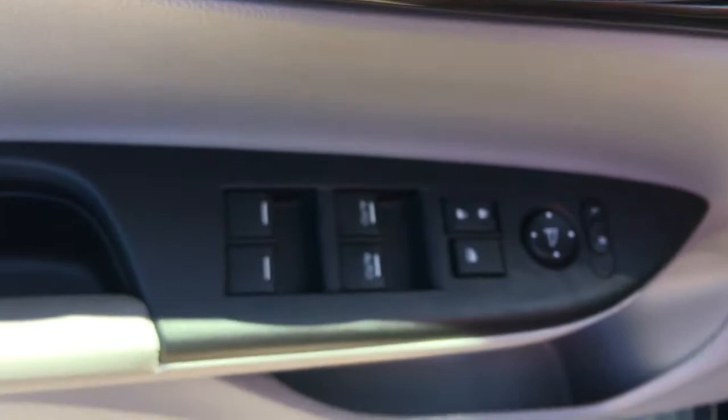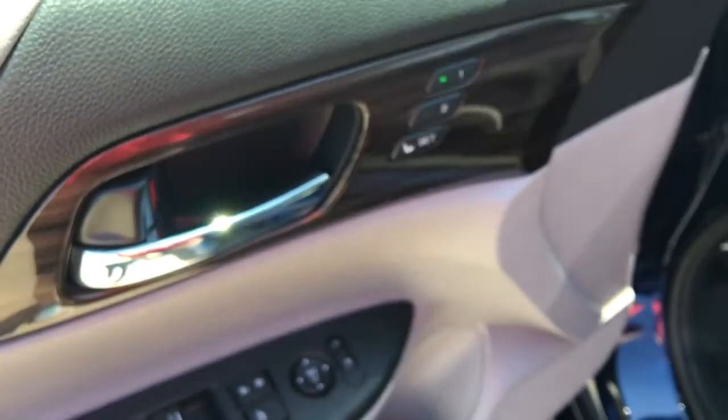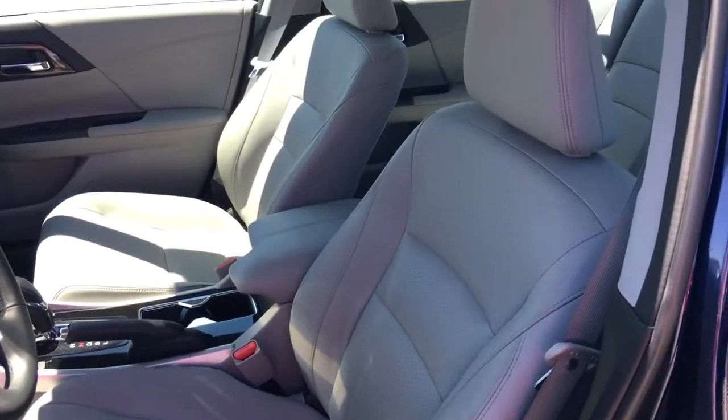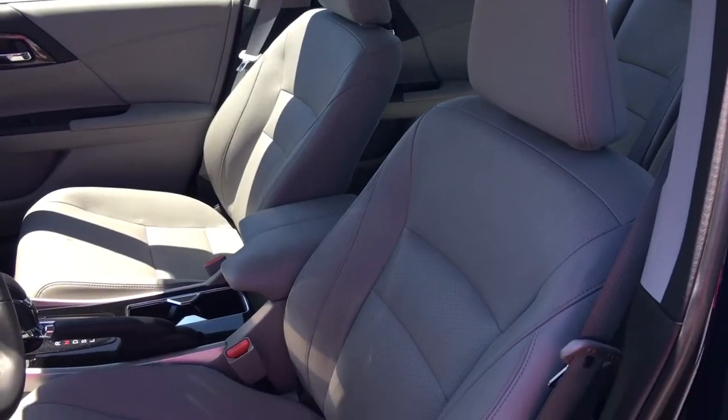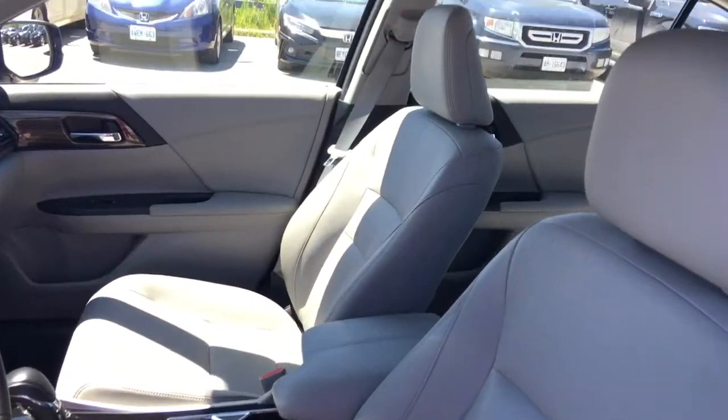On our door here we've got our power mirrors, locks, and windows, as well as our 2-position memory for our 10-way power adjustable driver's seat. We've also got our 4-way power adjustable passenger seat, all in a gorgeous grey leather interior.